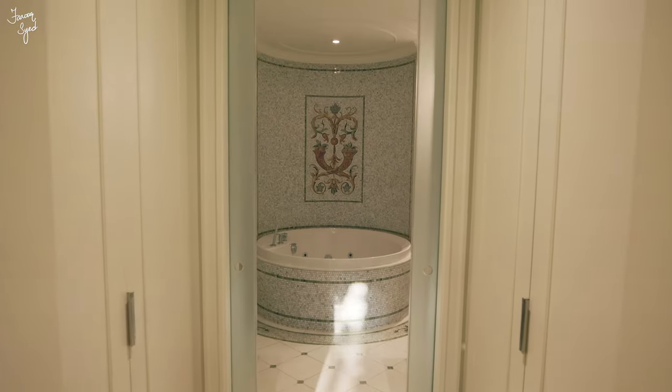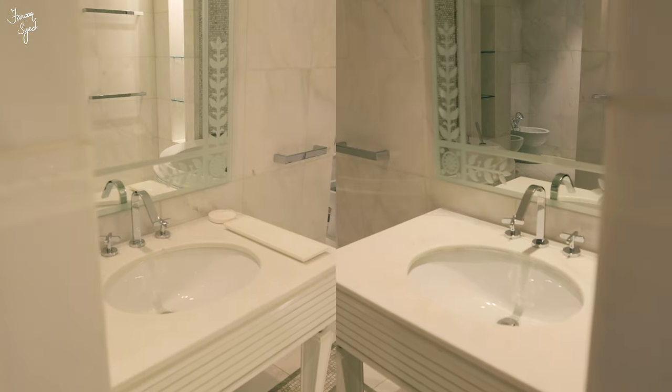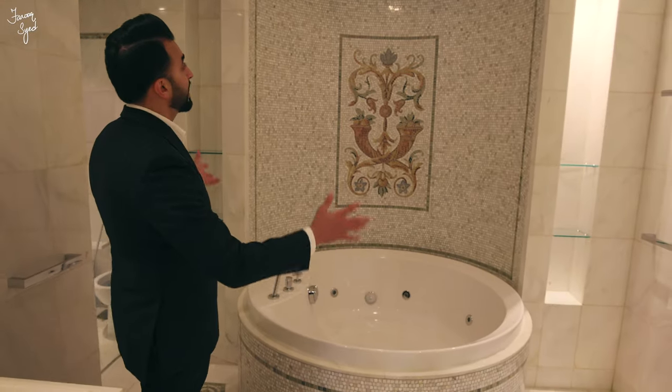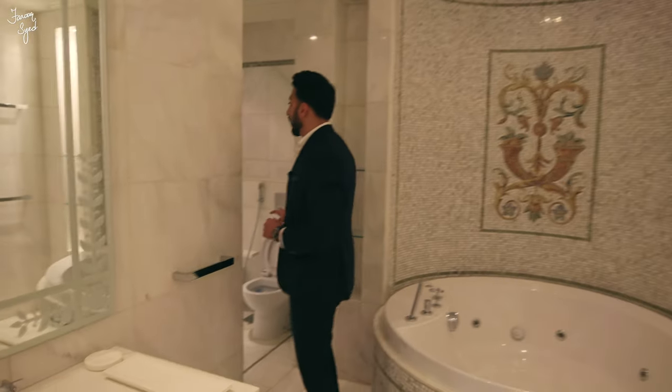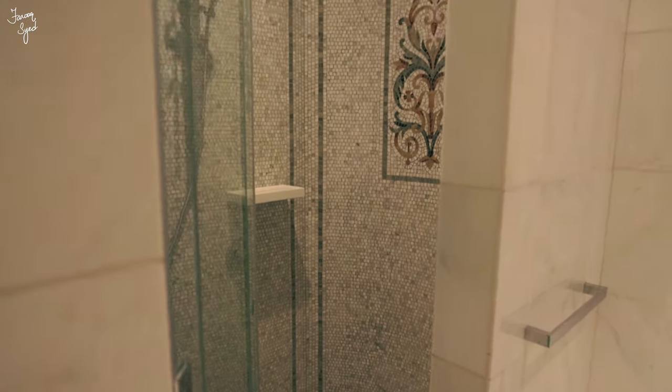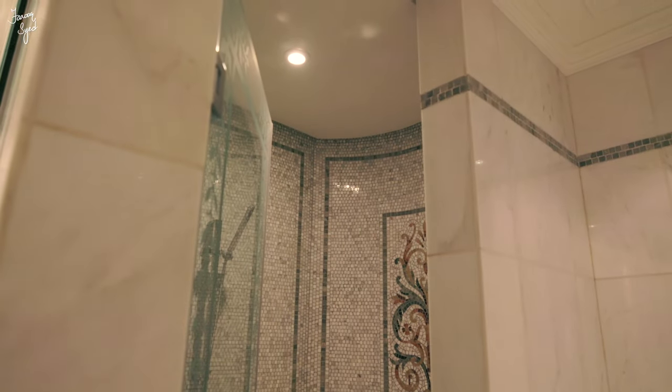On this side we have a walk-in closet that leads to the bathroom. The bathroom is very spacious — there's a double vanity and an oversized tub right in the center with a beautiful mosaic design throughout. The walls are white Carrara marble, and there's also a toilet and a standing rain shower.